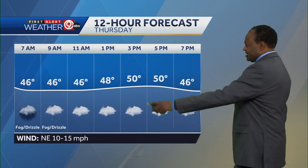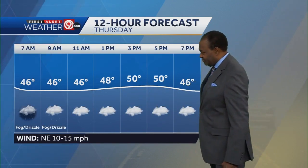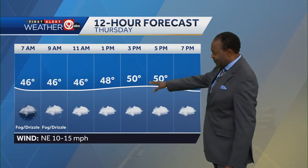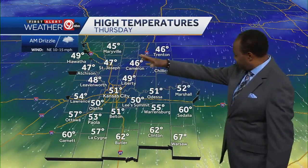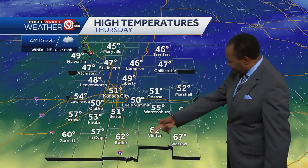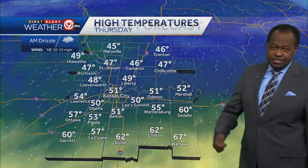12-hour forecast: pretty flat as far as temperatures are concerned. 40s in the morning, still a chance of some drizzle and fog. Afternoon high close to 50 degrees. High temps on Thursday: Kansas City in the 50s, 46 in Cameron, 45 degrees up in Maryville, 60 in Garnett, 62 in Butler, and 67 degrees in Warsaw.